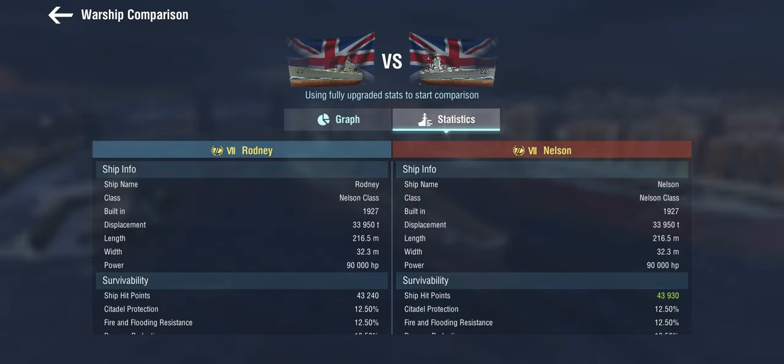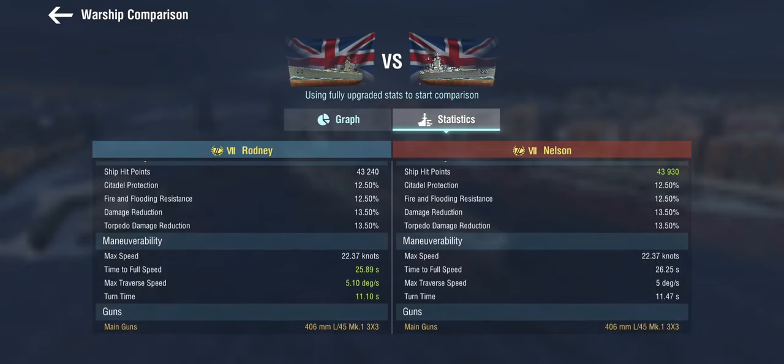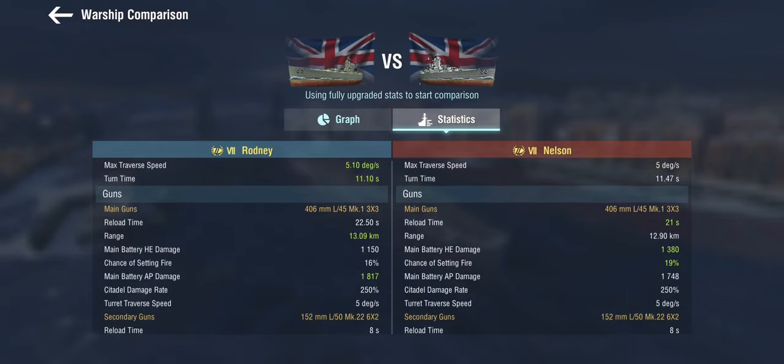In terms of statistics, the hull is obviously the same. Rodney is very marginally more maneuverable, but in practice it doesn't make any difference. The guns are where it gets really interesting — Rodney's guns are armor-piercing focused. She gets very good AP shells but does not get the same ridiculous HE shells as Nelson. So effectively Rodney is an AP Nelson, following the British Battlecruiser line more than the traditional battleship line where Nelson sits.